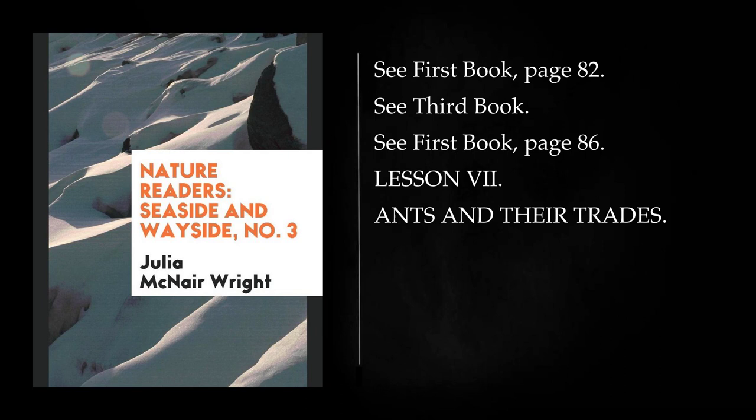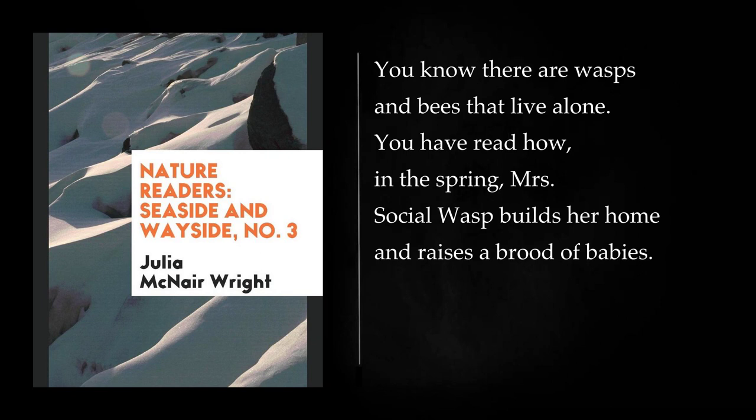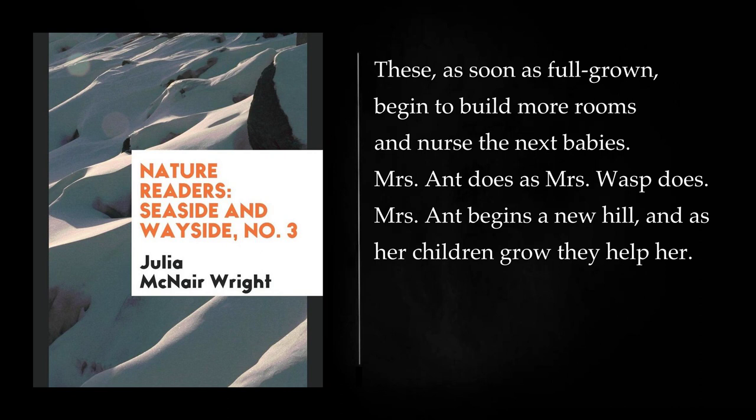Lesson 7: Ants and Their Trades. Since you know that bees, ants, and wasps all belong to the same great family of living creatures, you will not wonder that many of their ways are alike. You know there are wasps and bees that live alone. Mrs. Social Wasp builds her home and raises a brood of babies. These, as soon as full-grown, begin to build more rooms and nurse the next babies. Mrs. Ant does as Mrs. Wasp does.